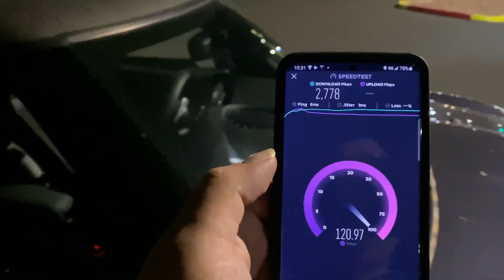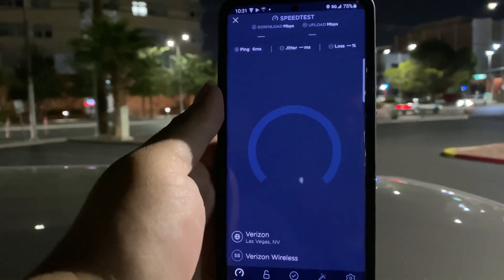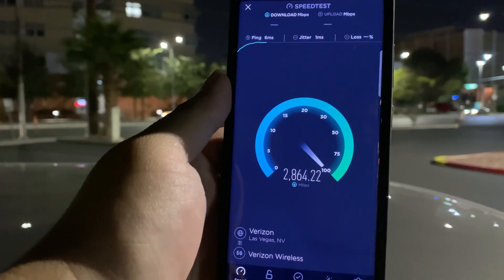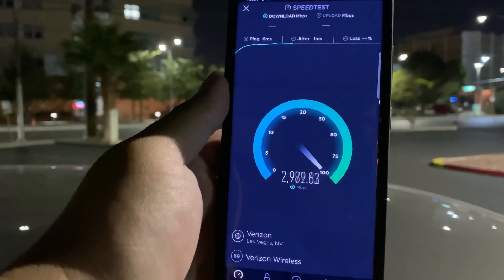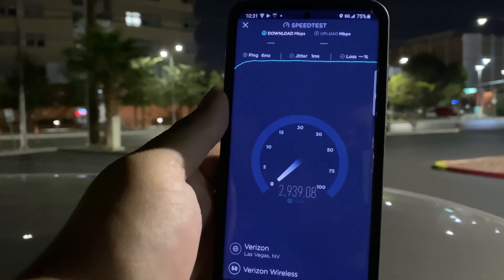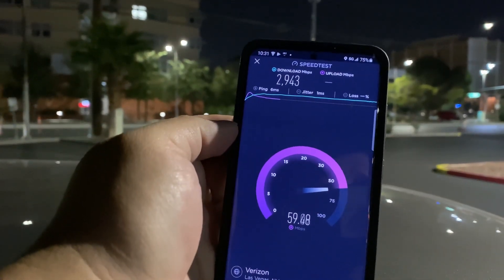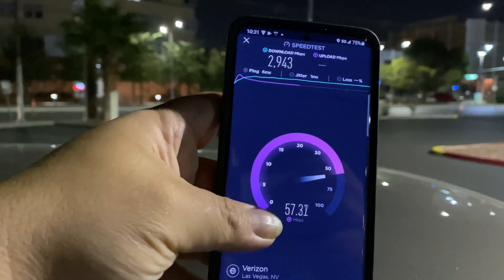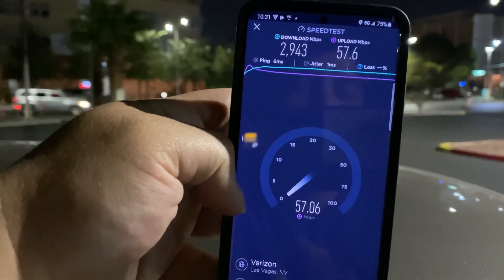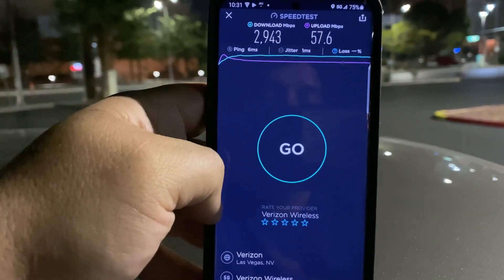This is crazy exciting guys. Do one more test and then we'll go down to the strip — I just love testing, it's some good stuff. Imagine three gigs over wireless, this is crazy. I do notice that the phone does start to get a little bit warm pretty quick. Alright guys, I'm gonna go down to the strip and do some tests.